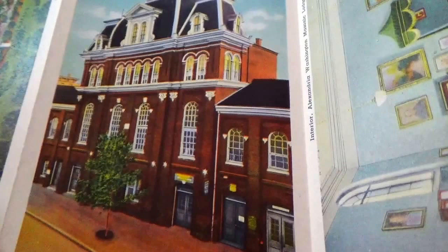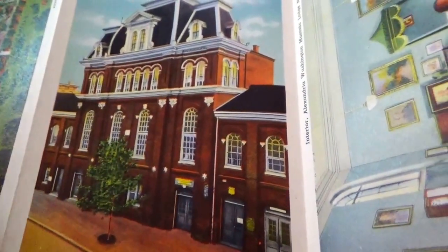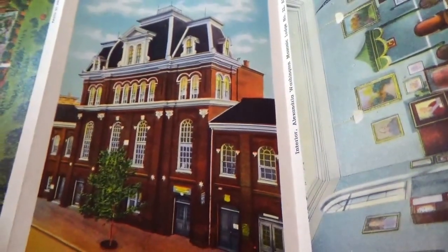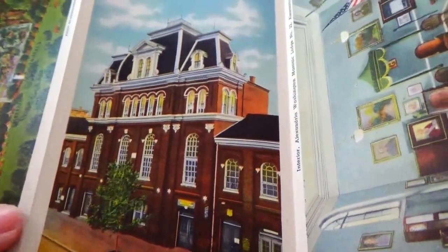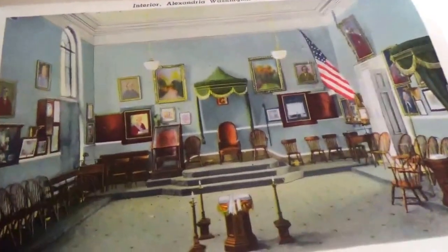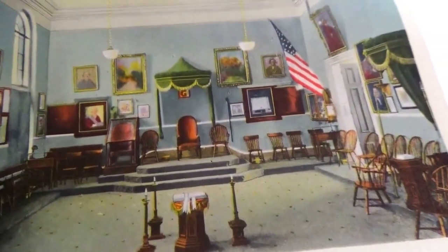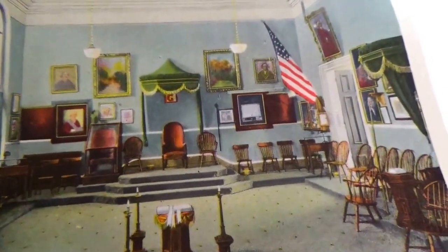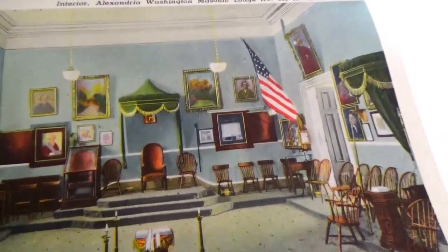This is the Masonic Lodge in Alexandria, Virginia. And look at this — that's a nice room, that's your meeting room. This is the interior of that Masonic Lodge — Alexandria Washington's Masonic Lodge, Lodge Number 22.